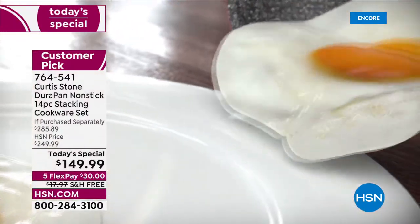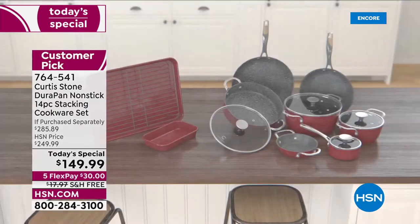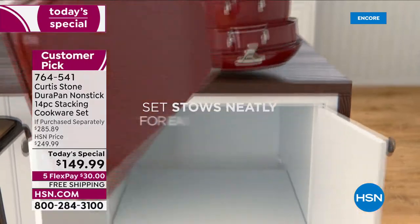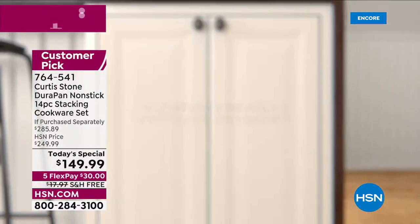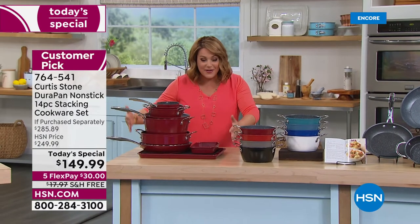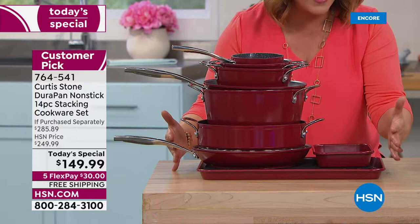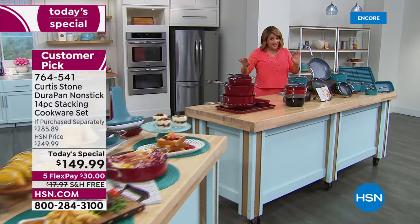Here's a big 14-piece set, all with that exclusive superior non-stick called DuraPan — that's what made Chef number one. You're getting an entire stacking cookware set, and for the first time ever we're putting bakeware pieces in a today's special set as well. They all nest together: seven vessels, four lids, three bakeware pieces — your entire 14-piece set.